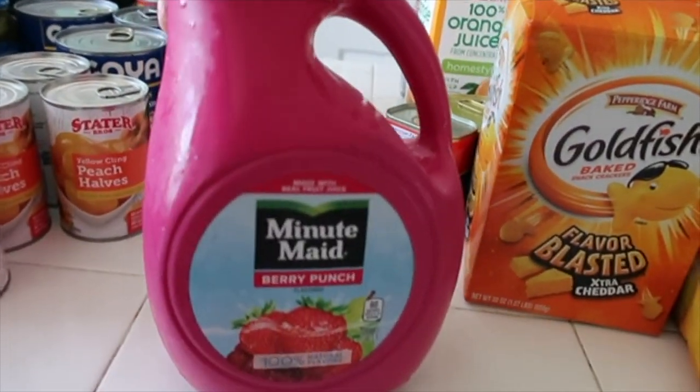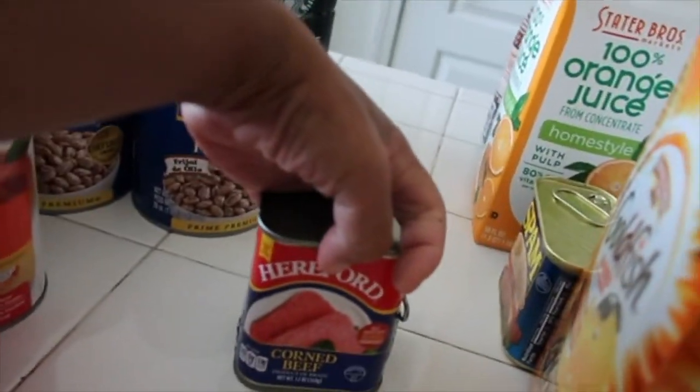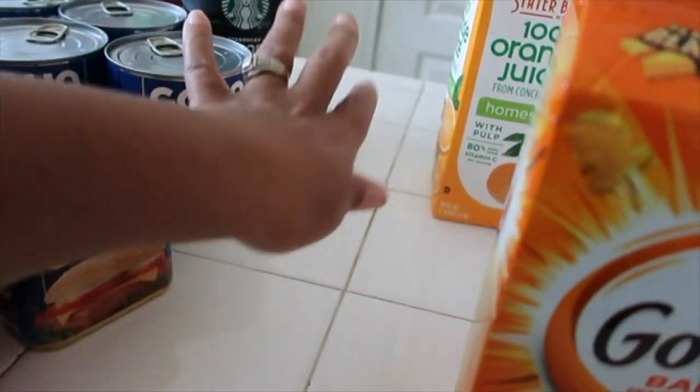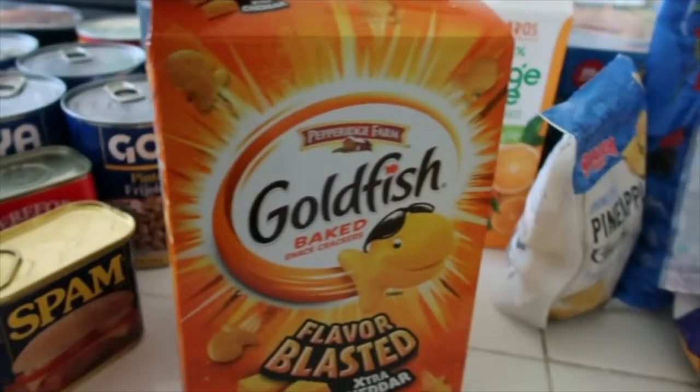Now we got some Minute Maid Berry Punch. We got some corned beef — my husband likes that, but I think it smells like dog food. And Spam — I also think that smells like dog food. That's a no for me!